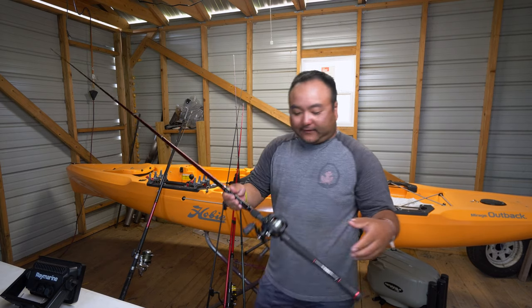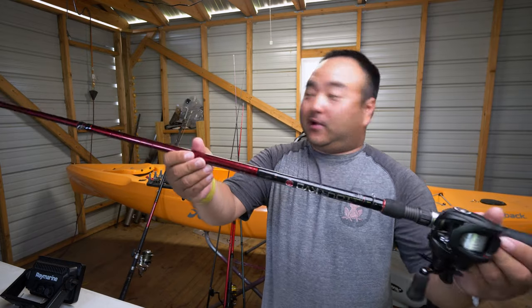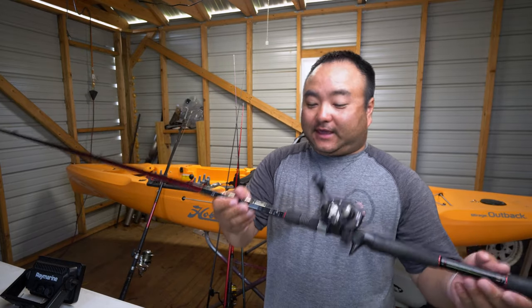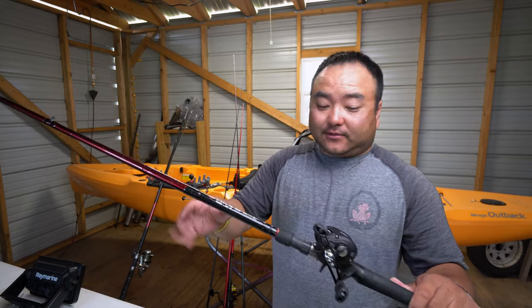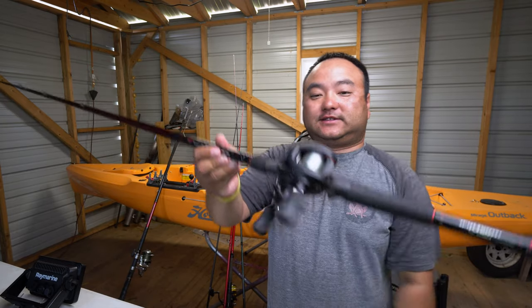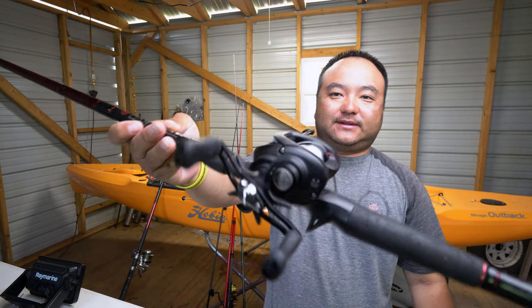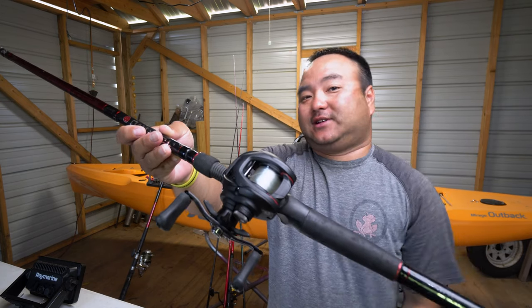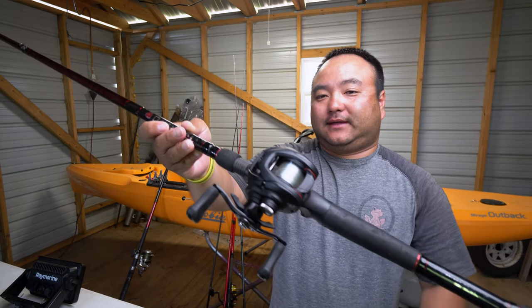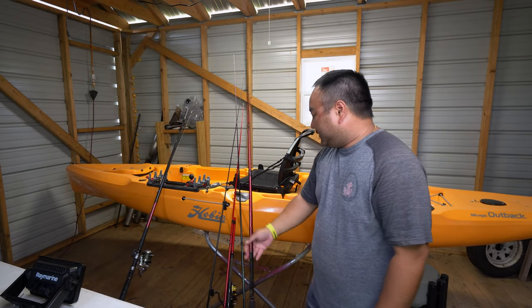This is one of my favorite square bill cranking systems right now. This is the Quantum Kevin VanDam tour rod — retails for about $180, I paid $60 for it brand new. And this reel is the Daiwa Tatula — one of their tournament entry-level reels. I paid $106 for it; it retails for $170. So I bought that brand new too — pretty good, right?